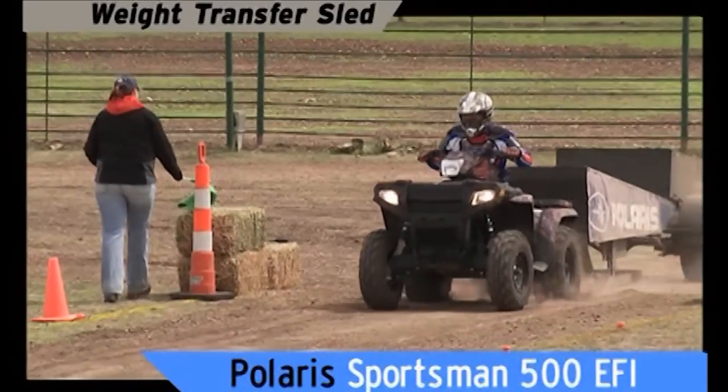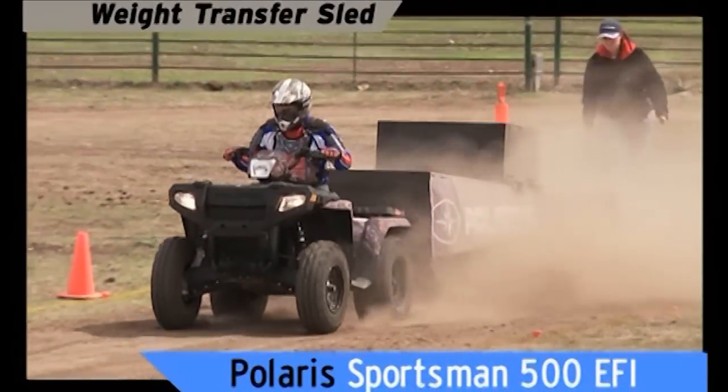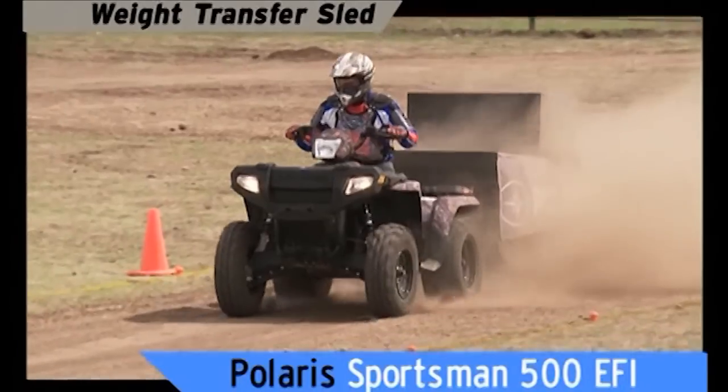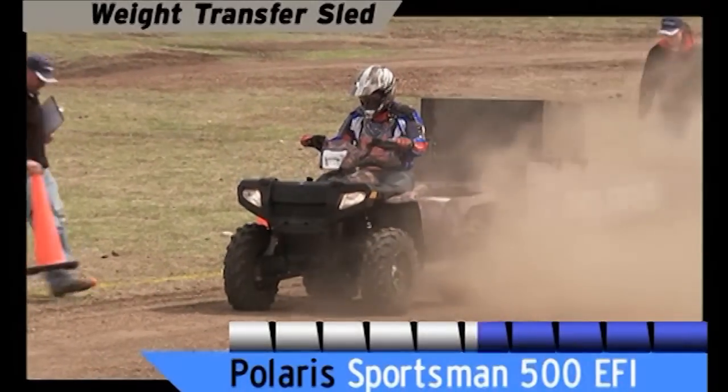But move over — the big dog is coming out to play. Quick, responsive power to the ground with a custom tread pattern engineered for the long haul. The Sportsman pulls the sled 89 feet.